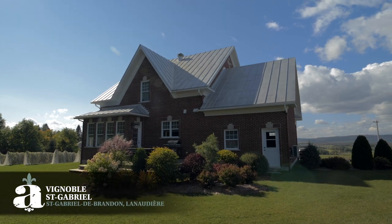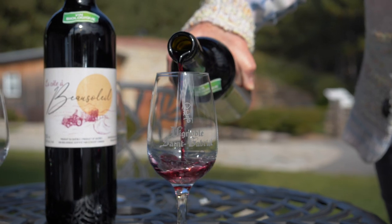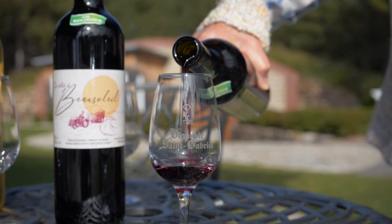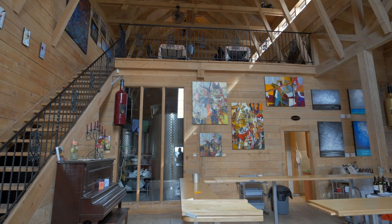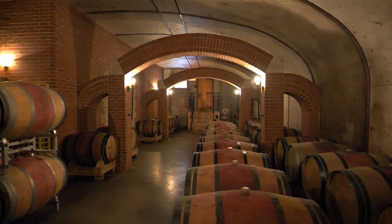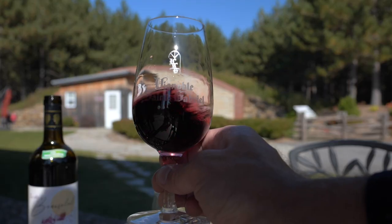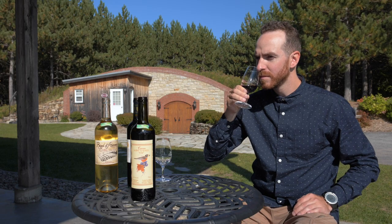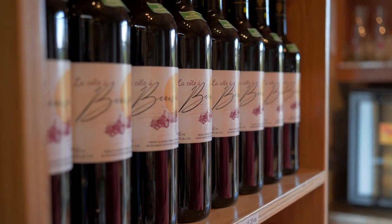The Lanaudière part of Authentique Québec has many vineyards that you are welcome to discover. One of the most famous ones is Vignoble Saint-Gabriel, located in Saint-Gabriel-de-Brandon. The owners, Joanne and Paul, will warmly welcome you for a tour of the wine cellar and a wine tasting activity. All the wines are 100% organic certified, and there is a boutique on site so you can bring home your favorite selection.